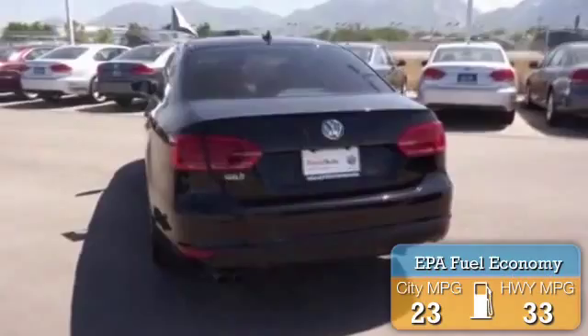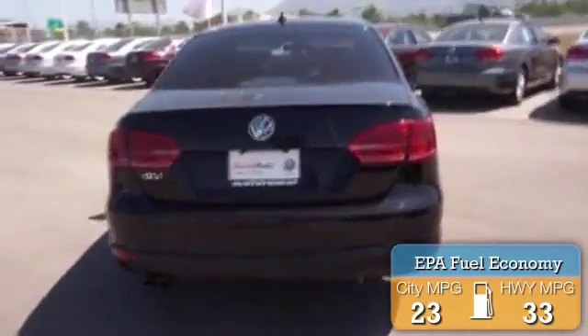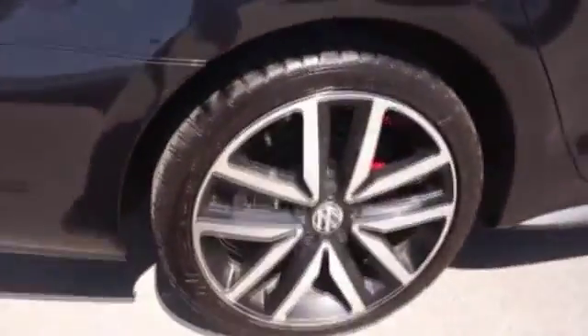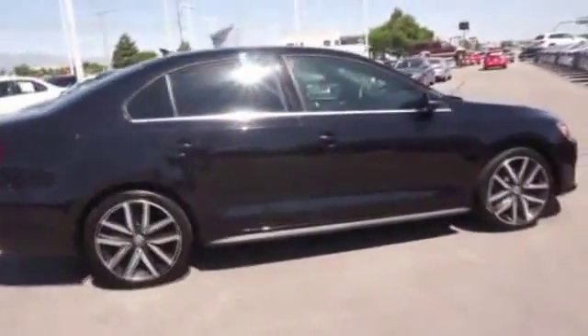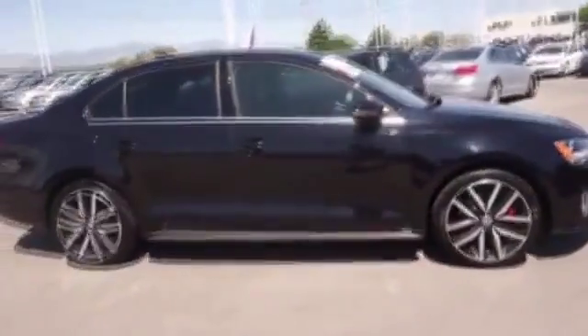Great fuel efficiency saves you money by requiring fewer trips to the gas station. The features include a power sunroof, premium rims, a spoiler, keyless entry, power mirrors, traction control, stability control, daytime running lights, and anti-lock brakes.